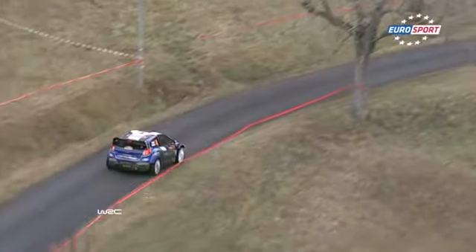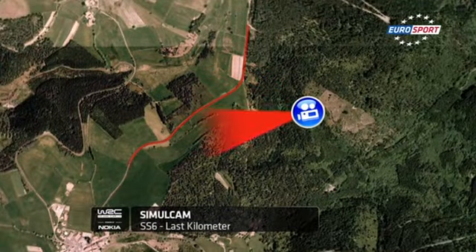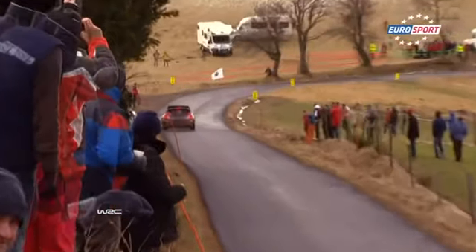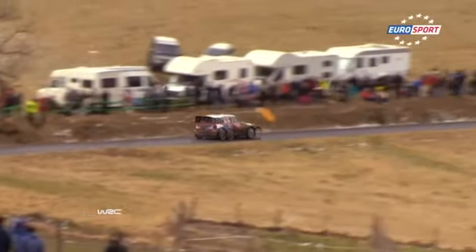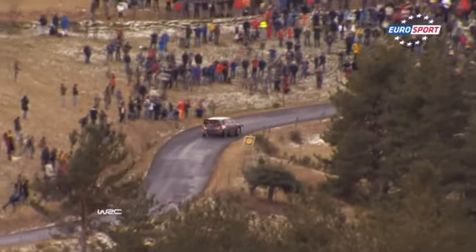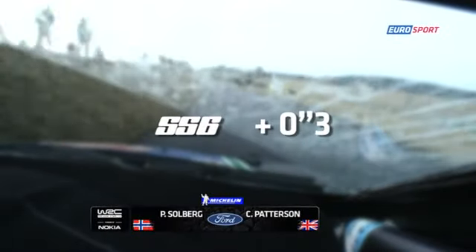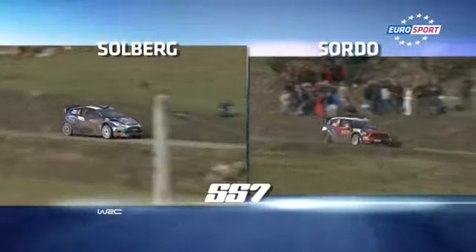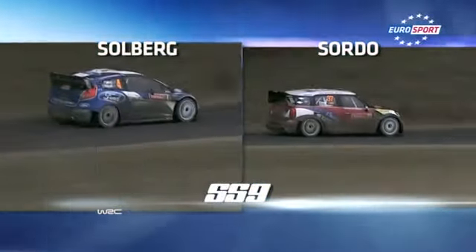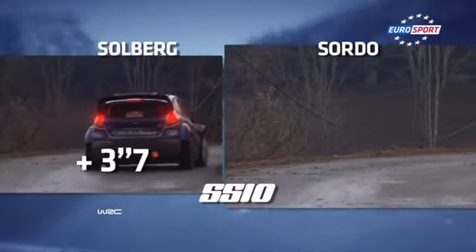On stage five, the first of day two, Petter was three seconds faster than Dani and moved into second overall — Sordo 1.9 behind. Our SimulCam on stage six showed how equally matched both drivers were, and at the end Danny took back second with Petter just three tenths behind. After stage seven Petter was second, Danny 3.7 behind. Danny went fastest on stage eight, closing to 1.5 of Petter; Petter reacted on nine and pushed Danny out to 2.4. But on stage ten — the last of the day — Petter lost 6.1 seconds to Danny and dropped to third, 3.7 behind.